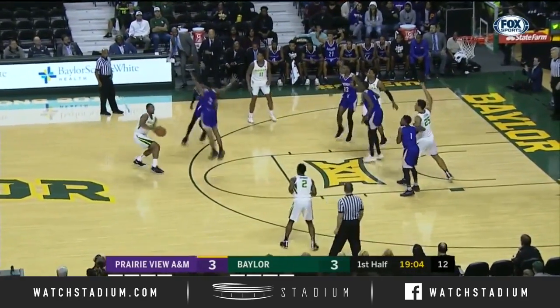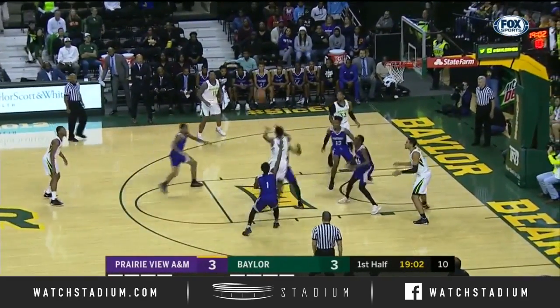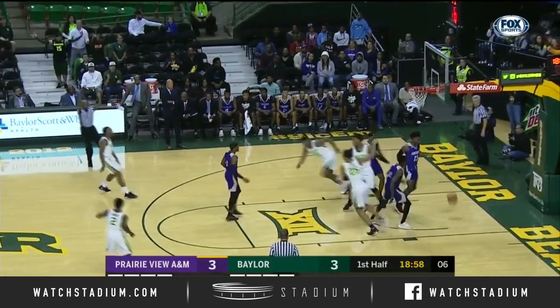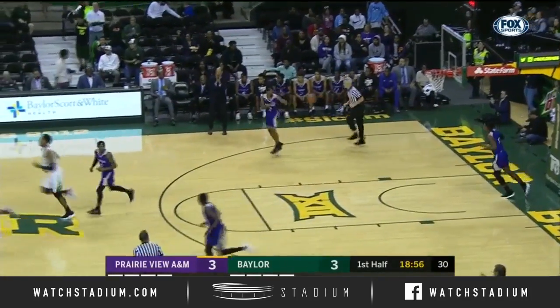They change defenses during the course of a ball game. That'll be important for King McClure to recognize those changes at the point. Really good ball movement — open three, and King McClure knocks it down.